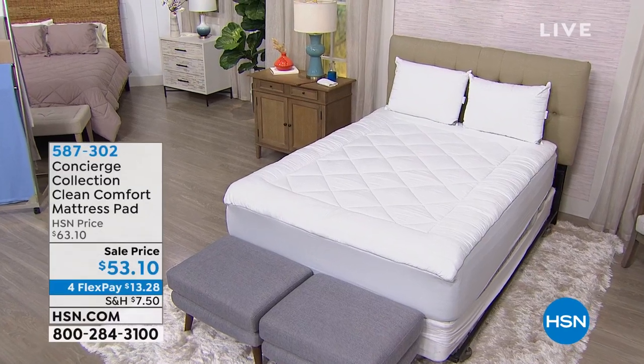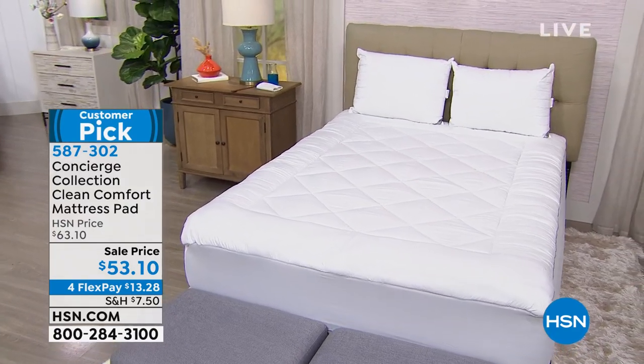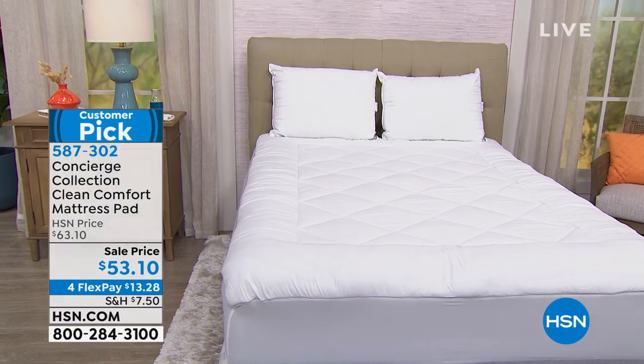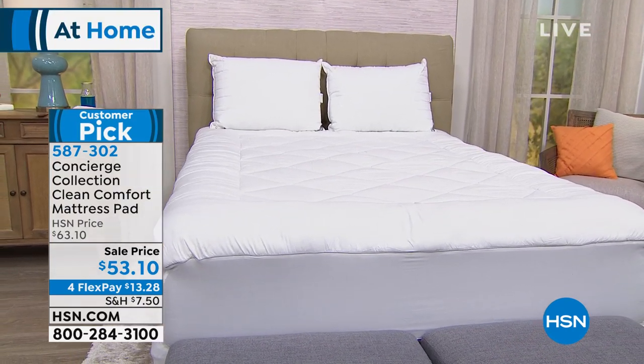I hope you stick around with me. I'll be with you for the next three hours. I want to show you what we have coming up in this hour from our home brand of basics for bedding. It's called Concierge Collection. This is an HSN exclusive, and this is something I really believe you should have on every single bed in your home.